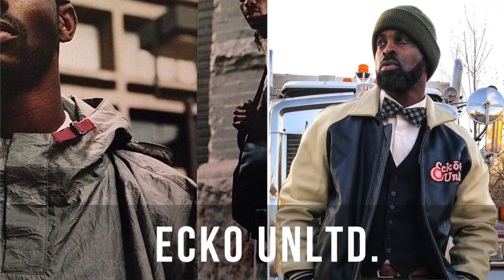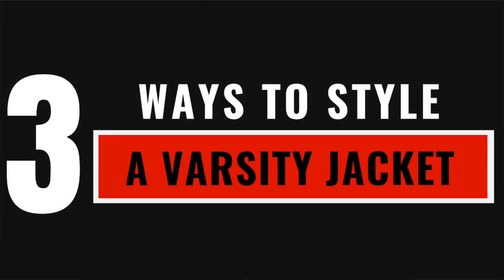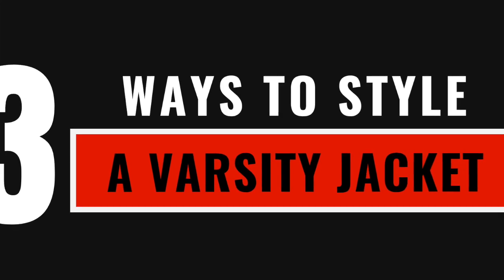That skinny kid on the left — that's me. Fellas, make sure you stay until the end. I put together a quick lookbook for you that I think you'll appreciate. In today's video, I'm going to be giving you three ways to style a varsity jacket.